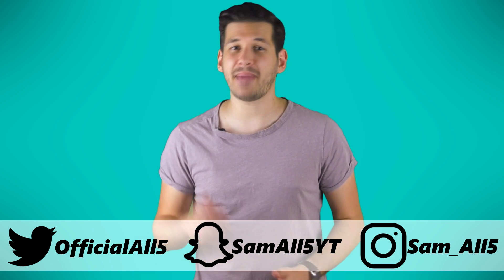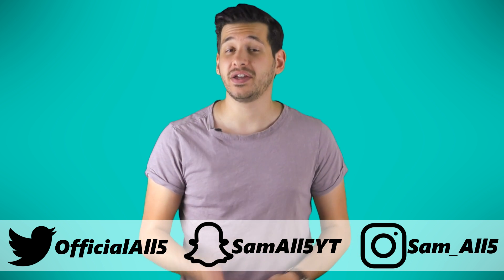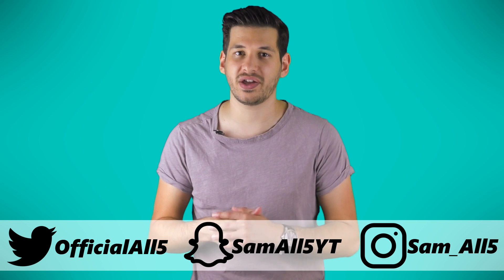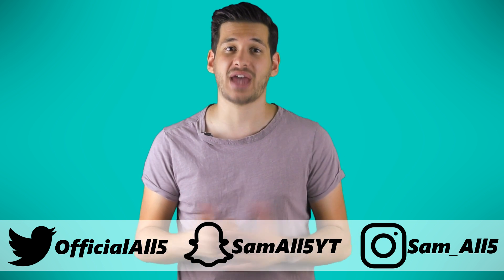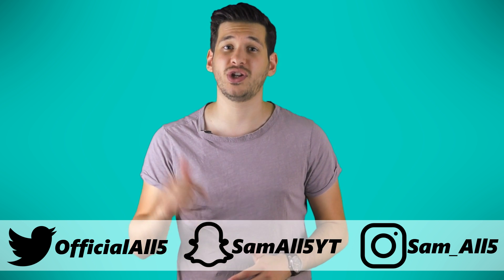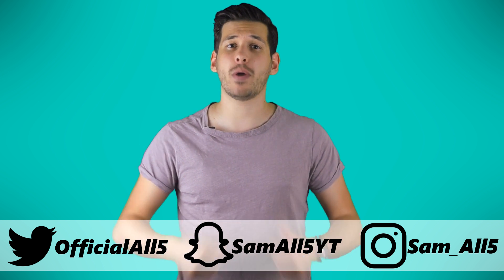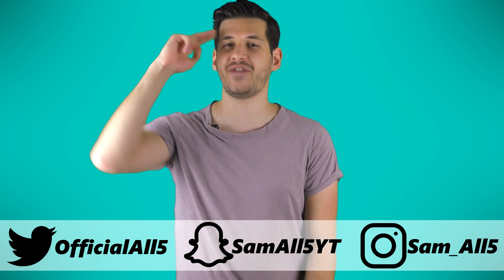Thank you for watching. Make sure you turn on channel notifications and follow me on Twitter, Instagram and Snapchat so you have a good shot at winning those glasses. All you gotta do is be the first person to comment — it really is that easy. We'll be giving away other prizes soon, so stay tuned. Give this video a big thumbs up and share it with your friends. But until next time guys, feed your mind.